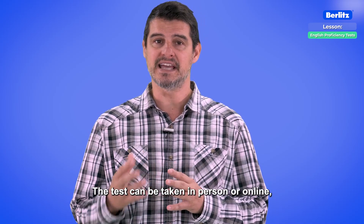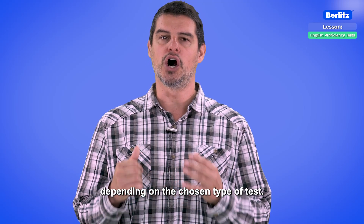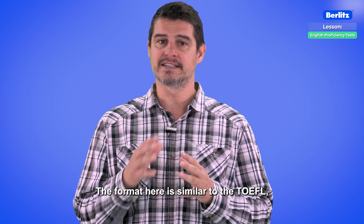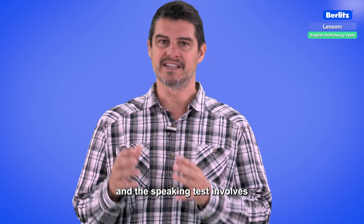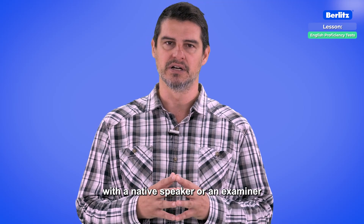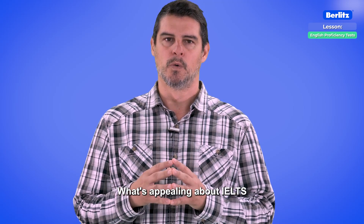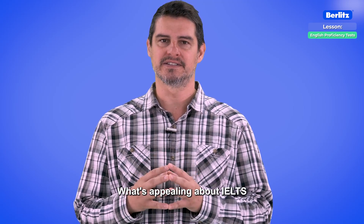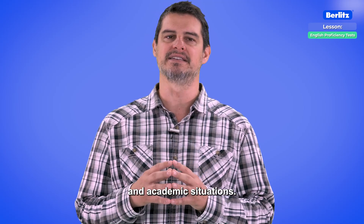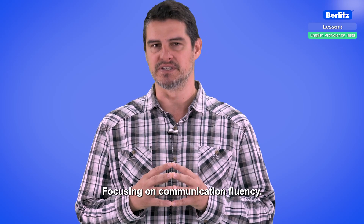The test can be taken in person or online depending on the chosen type. The format here is similar to the TOEFL, and the speaking test involves a conversation with a native speaker or an examiner who holds certification. What's appealing about IELTS is that it evaluates English in both everyday and academic situations, focusing on communication fluency.